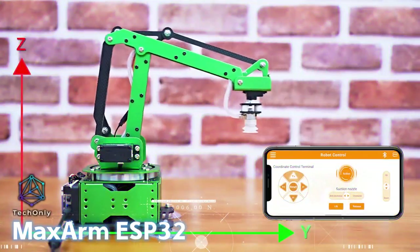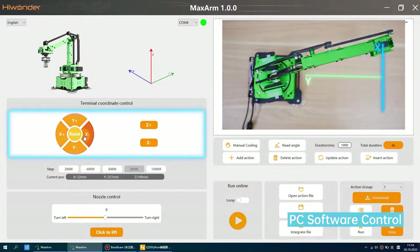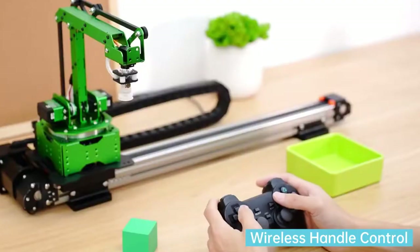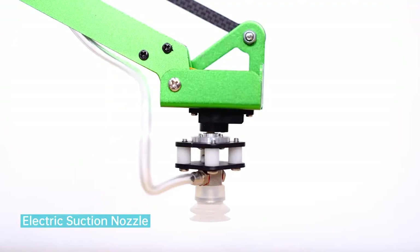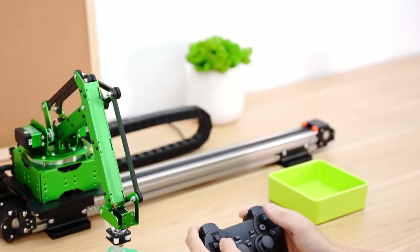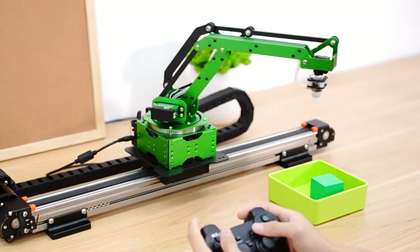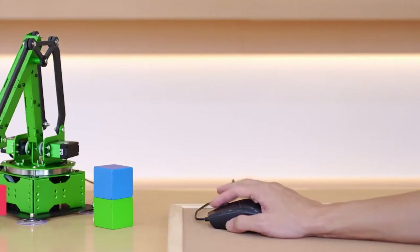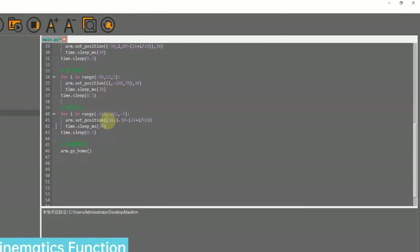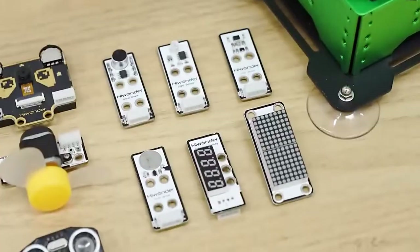Next is an interesting gadget that combines the capabilities of the ESP32 microcontroller with the convenience of an ARM extension. This innovative device is designed to provide enhanced control and functionality for robotic projects. What sets the MaxArm ESP32 apart is its added ARM extension, which provides physical movement and control, allowing you to interact with objects or manipulate the environment in your projects. You can program the ARM to perform specific actions, such as picking up objects, moving them around, or even performing complex tasks with precision.